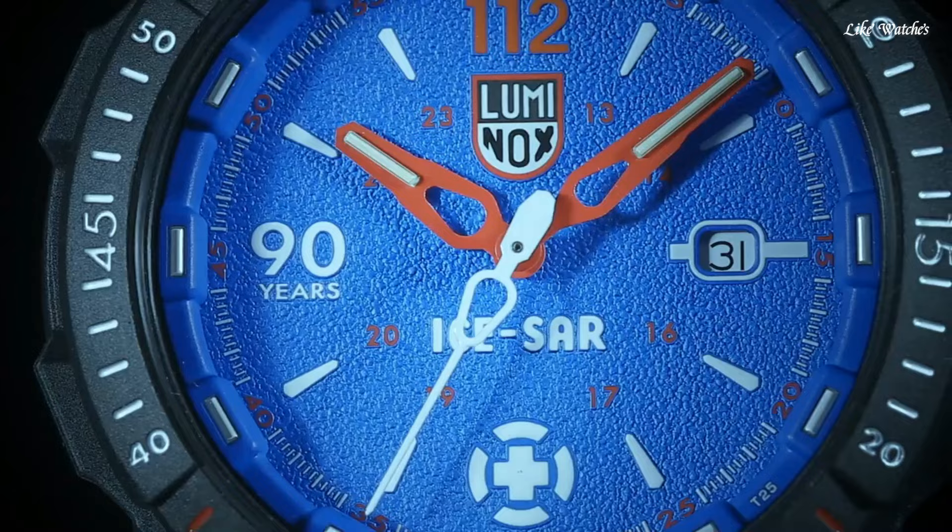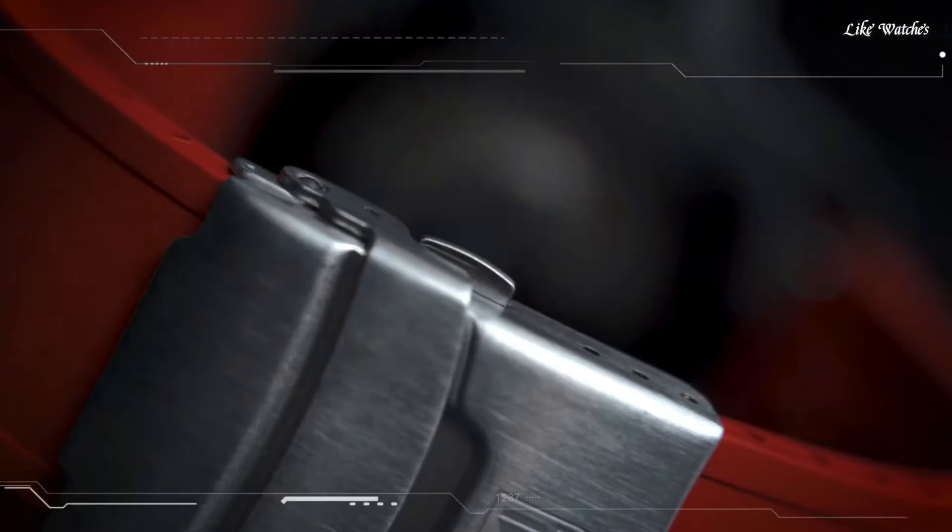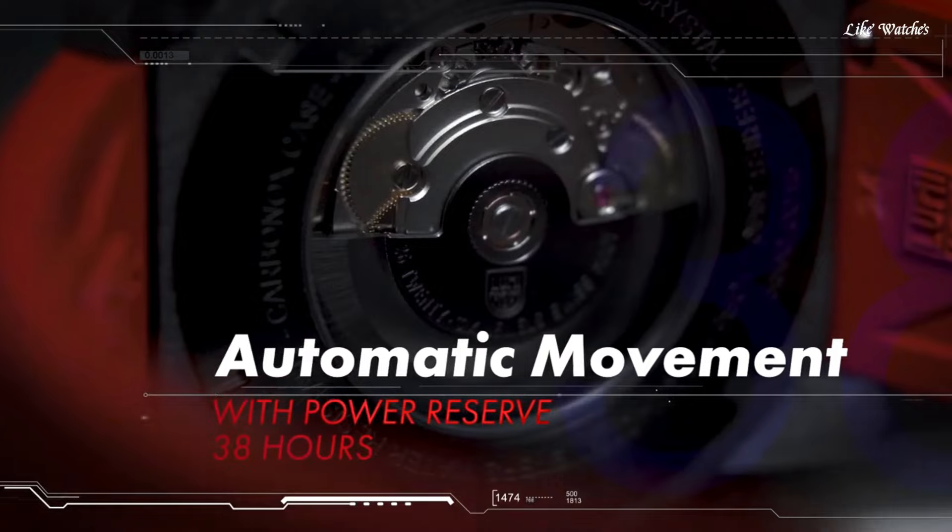Hello guys, today I will show you the best Luminox watches based on specifications. Please subscribe to my channel for more videos, and if you have any questions, please comment in the comment section.